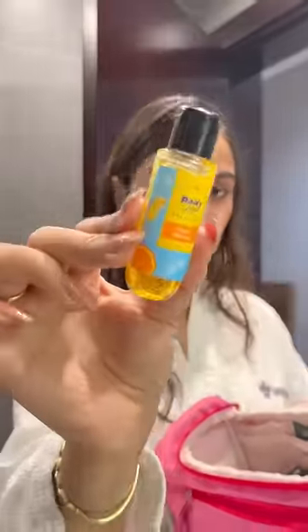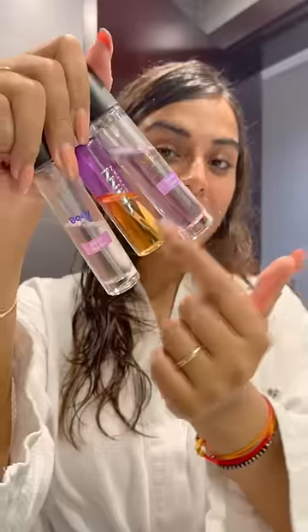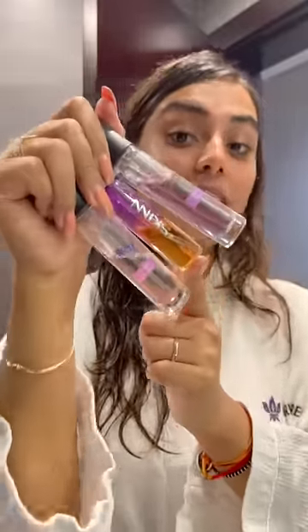Next is this mini travel size Plum Body Lovings Body Wash in the variant Tripping Mimosas. Then we have a few mini perfumes — these are the travel size perfumes I'm carrying with me: Plum Vanilla Whites, Plum Orchid U Not, and then we also have the Skin by Titan.